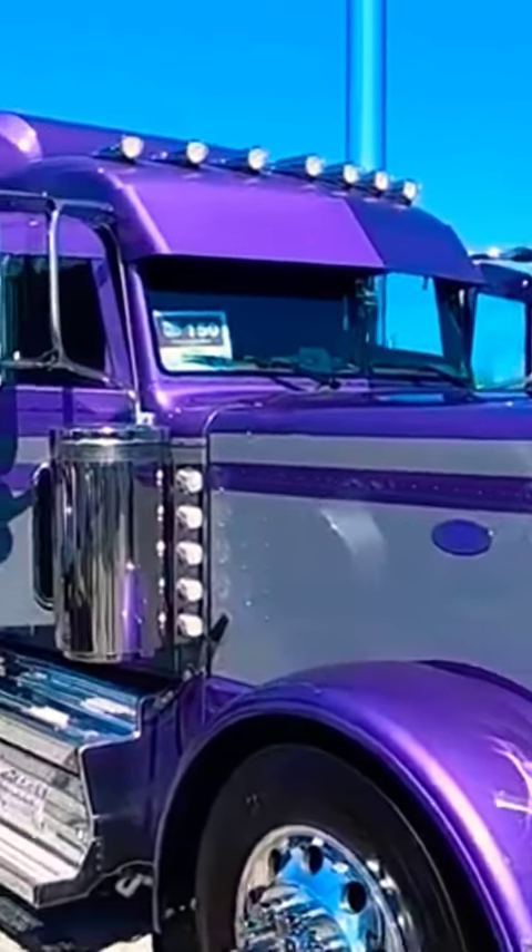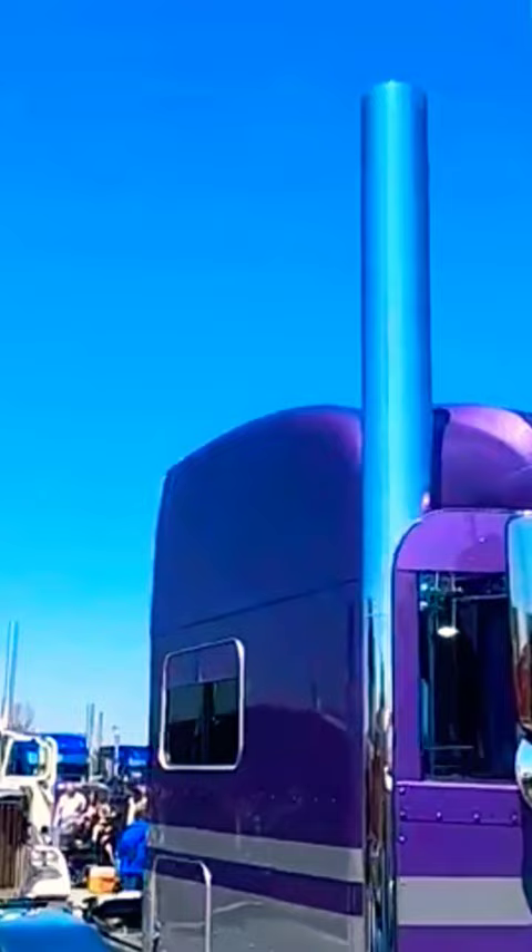This purple Peterbilt is really beautiful. Of course, when you see the name, you're going to understand.